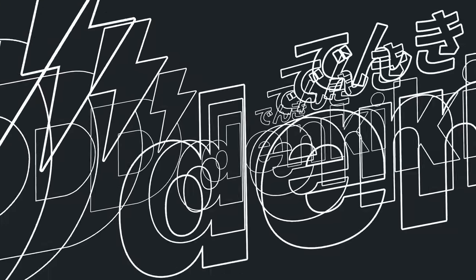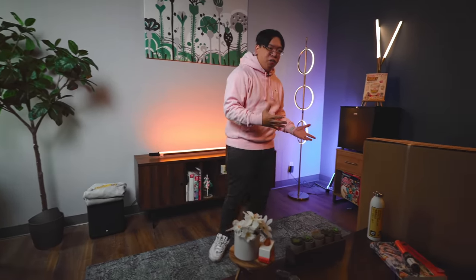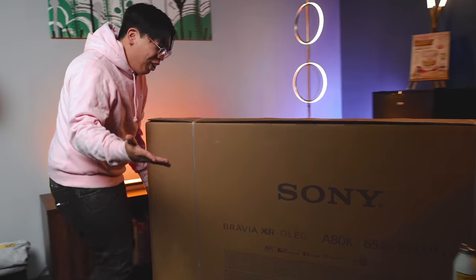My gaming setup is finally getting the upgrade I've been waiting for. Let's jump in. This half of the Denki Studio has always been my chill spot to hang out and relax whenever I want to take a break from making YouTube videos. But if there's an upgrade at the top of my wishlist, it's an OLED. So when Sony slid into my DMs asking me to do a sponsored video on the Bravia XR 880K, I couldn't say no.